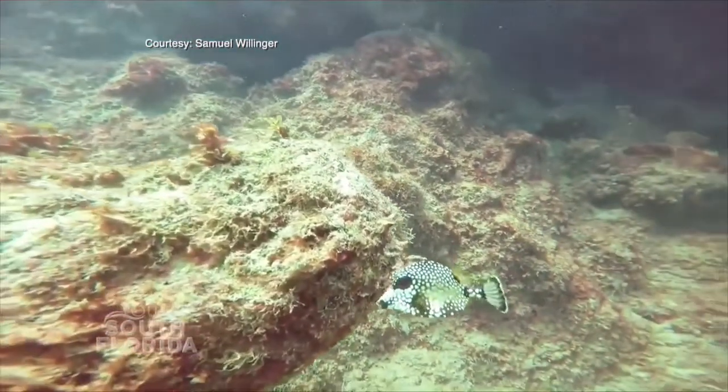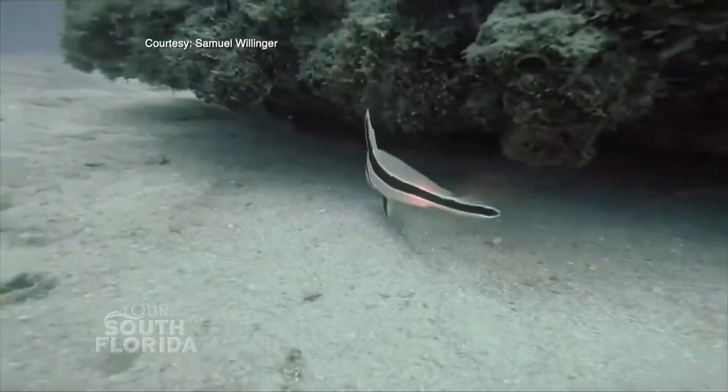He cautions that the artificial reef habitats are only effective if overfishing does not occur. The statues, of course, are going to be beautiful. And I would hate to see them, among other things, just draped with pieces of fishing net and all kinds of fishing lines.